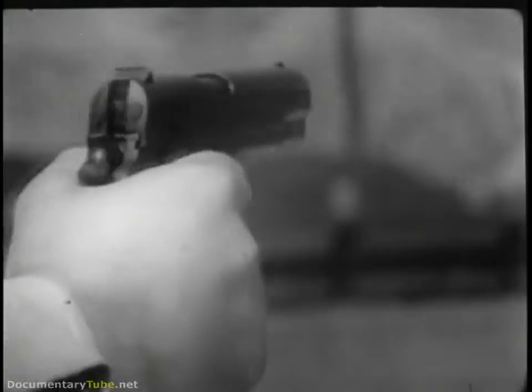Light, easy to handle, effective. The handgun is the ideal weapon for both defensive and offensive close-quarter man-to-man combat fighting.